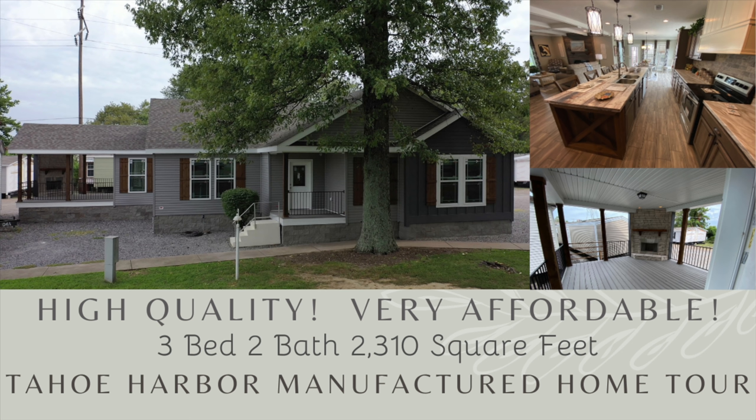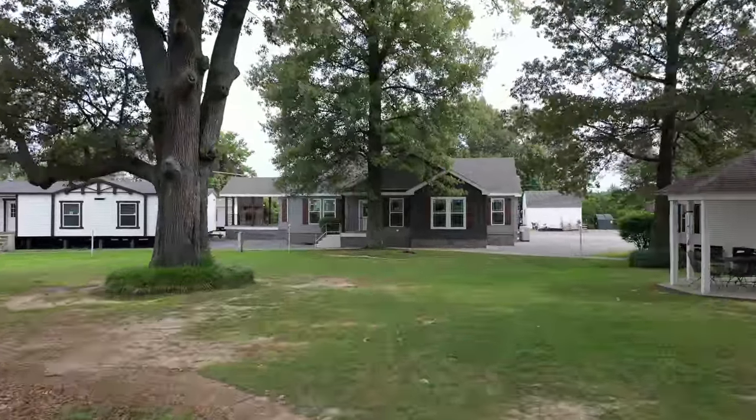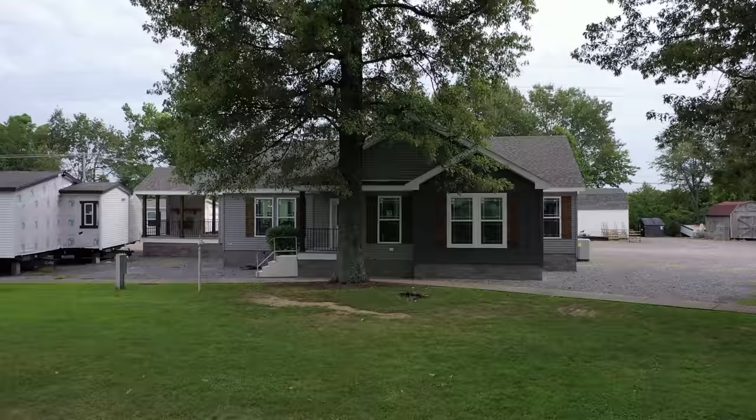Today, here at Kentucky Dream Homes, we have a real treat. We are going through one of the hottest homes on the market. We call this home the Tahoe Harbor by Deer Valley Home Builders.